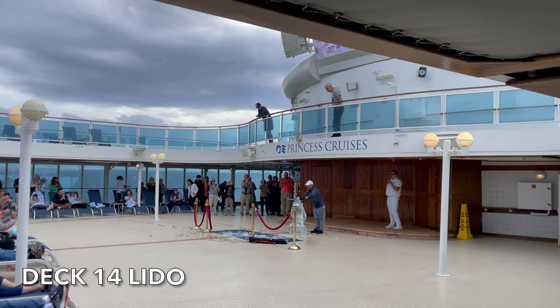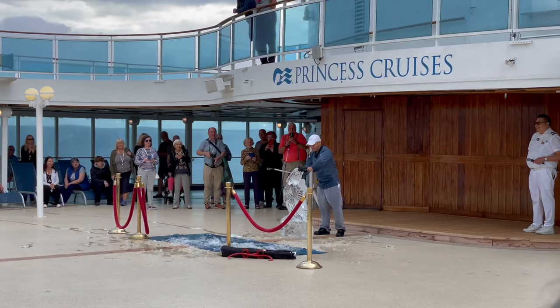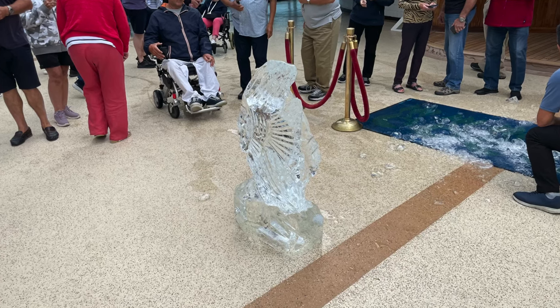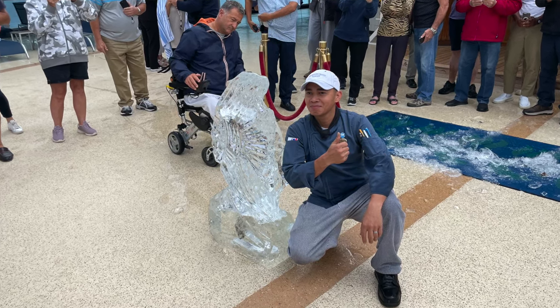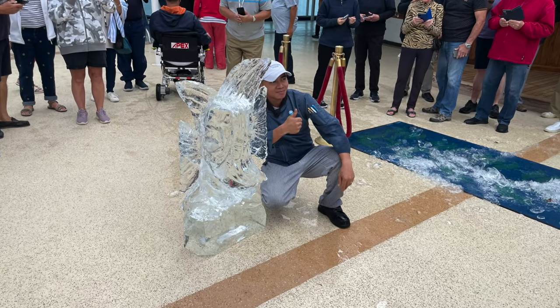We were quite hungry by lunchtime so we headed up to the Lido deck where we were surprised to find an ice sculptorist doing a show. We've never seen this done on board a cruise ship before — it was really well attended with lots of people there, and he was incredibly talented, really friendly, happy to do a photo afterwards. It was a really great piece of art. You just see ice and the next thing it turns into these two fish — amazing.